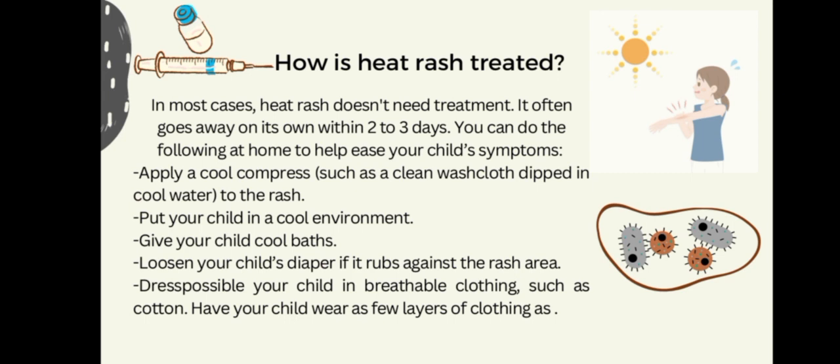How is heat rash treated? In most cases, heat rash doesn't need treatment and often goes away on its own within two to three days. You can do the following at home to help ease your child's symptoms: apply a cold compress, such as a clean washcloth dipped in cool water, to the rash, and put your child in a cool environment.